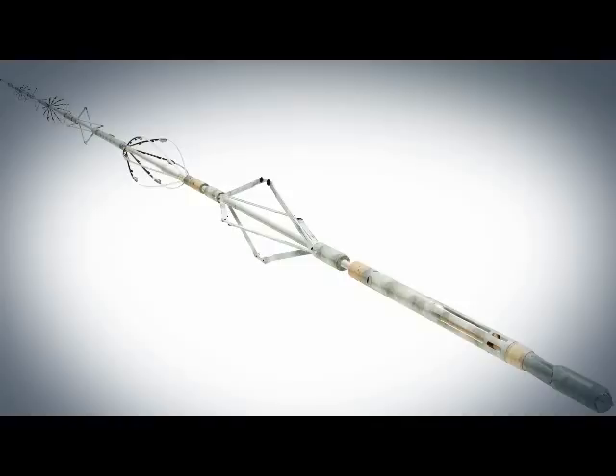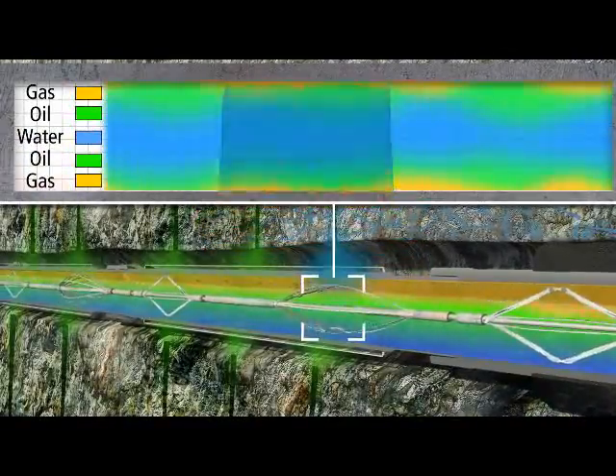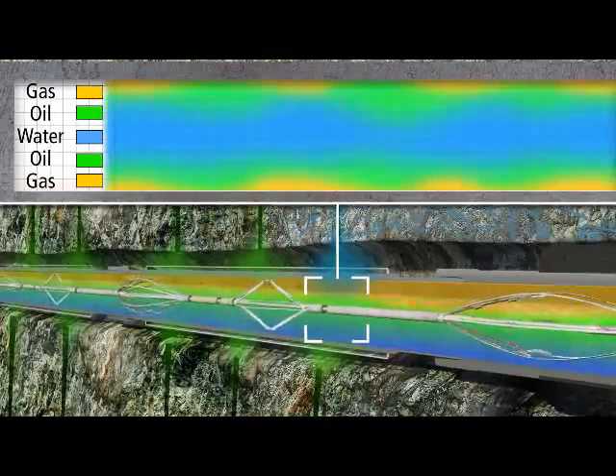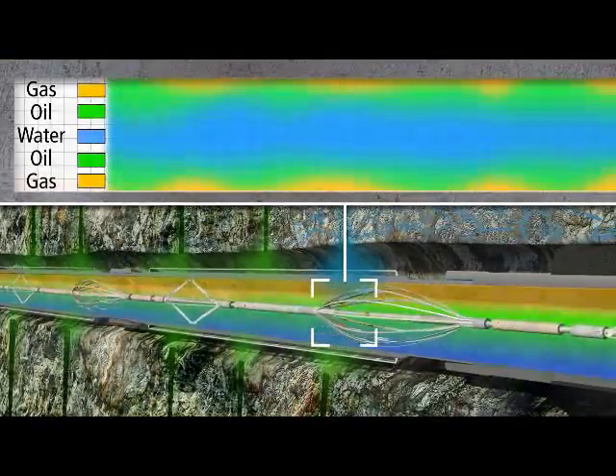Water intrusion is common during production. With a TeleCoil system, you can use real-time logging measurements to quantify the effects of intrusion on production and determine remediation needs.